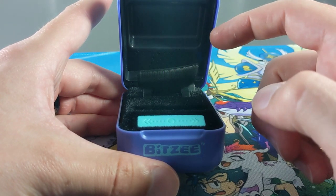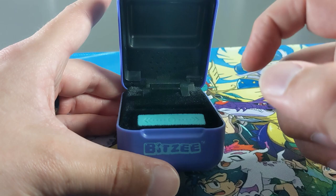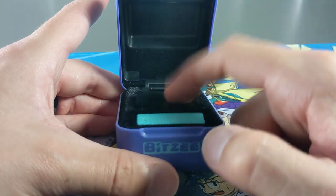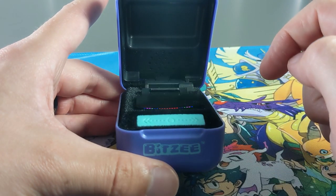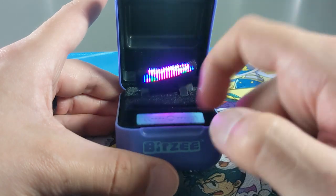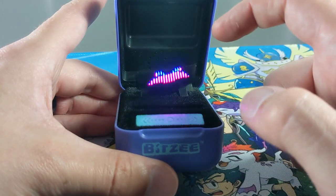That looks cool. I love the colours of this butterfly. That's really cool. Give it a pat. All right, let's watch it eat again — it's got like an ice cream, but the colours of it, I can't quite see it now.